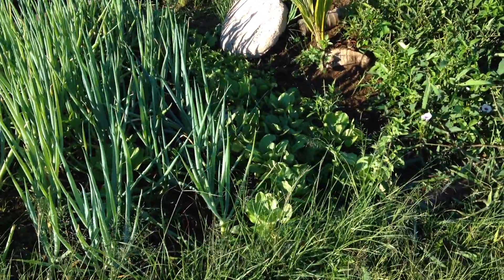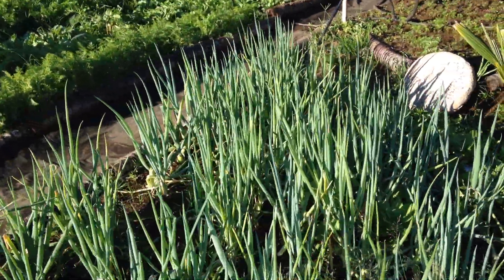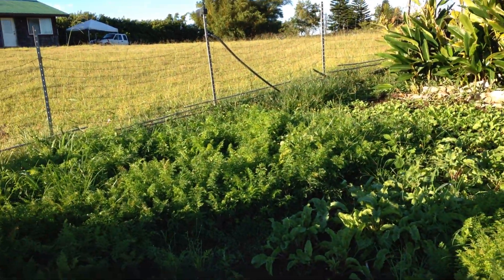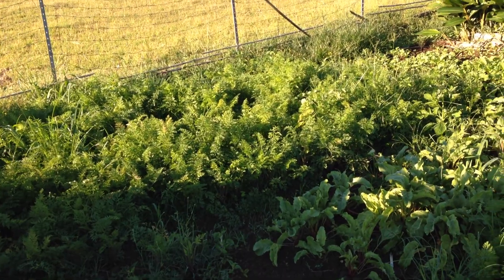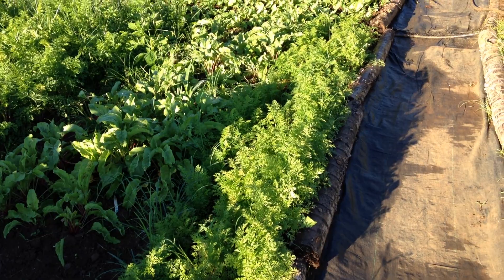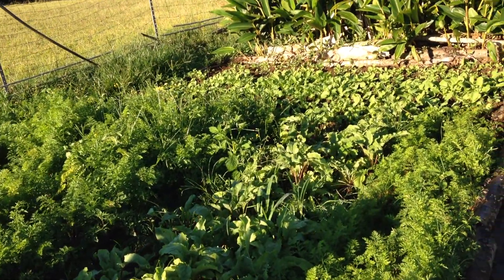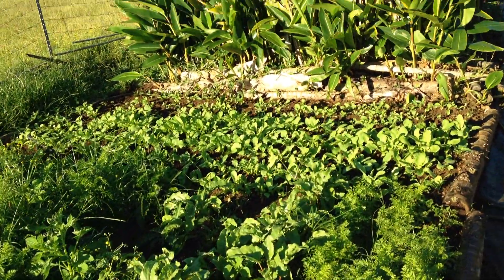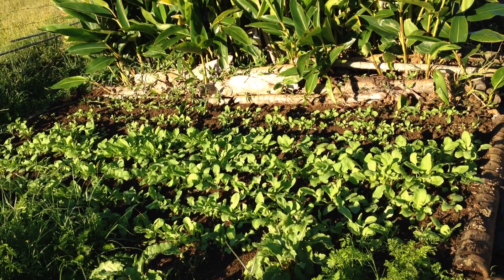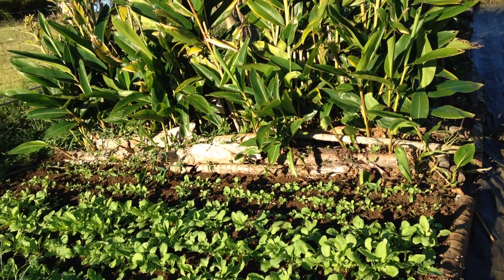Some green Shanghai bok choy. Some green onions. Over here we got a bunch of carrots, more purple carrots. A couple beets. Carrots at a different stage here on the side. The beets down the middle here. A bunch of purple radishes in front and more Shanghai bok choy over there.